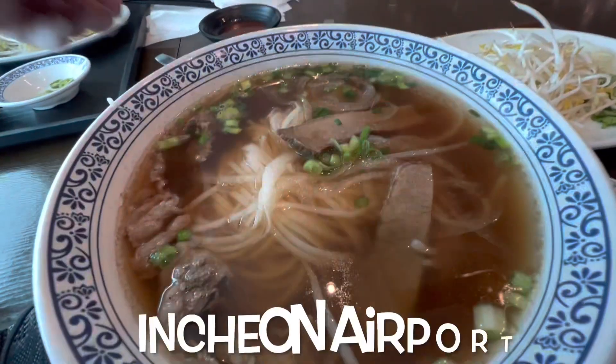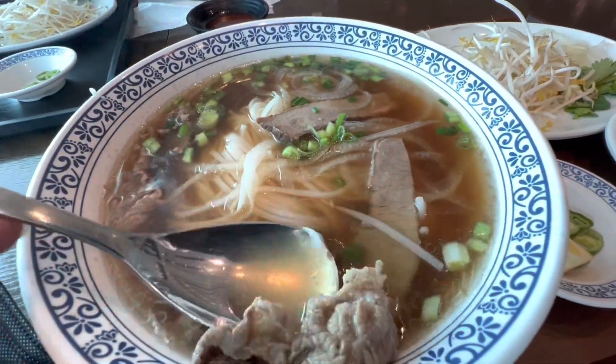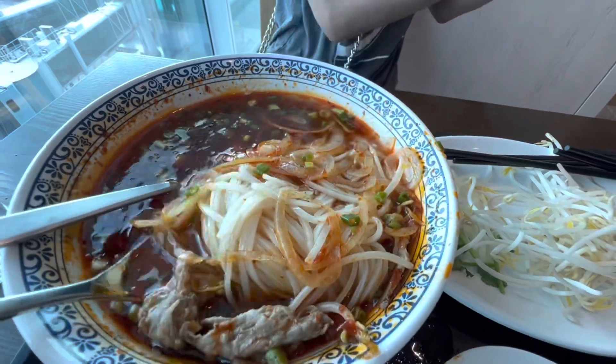We're at the airport here. Got some delicious pho — got the double beef, some tendons, obviously the rice vermicelli. My girl got the spicy one — spicy beef pho. Got the same thing: rice noodles, just a little more spicy obviously, and all the same condiments.